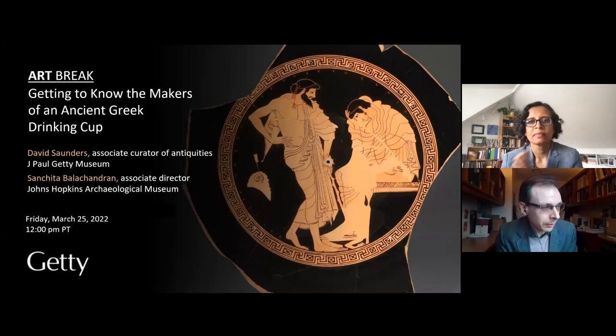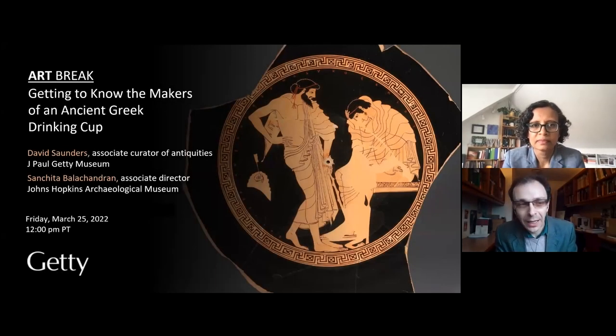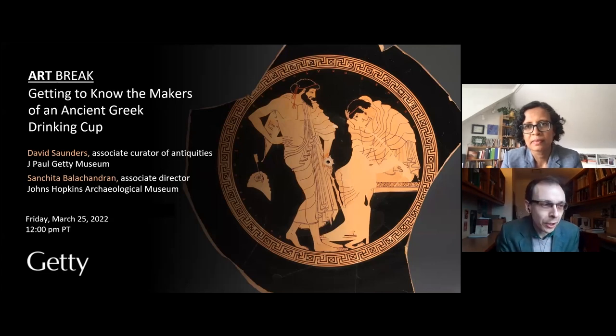Hello everyone and welcome. My name is David Saunders and I'm a curator here at the J. Paul Getty Museum in Los Angeles, California.